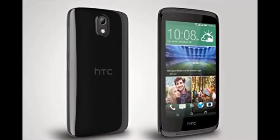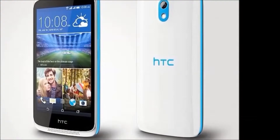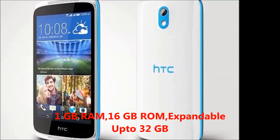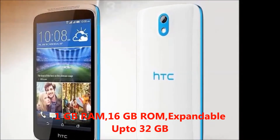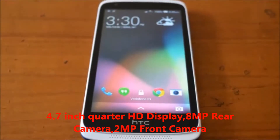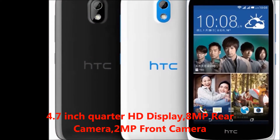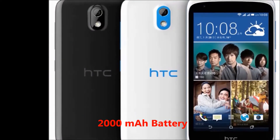First of all, I will explain the HTC Desire 526G Plus features. In this mobile you will get: 1GB RAM, 16GB internal memory, expandable up to 32GB, 4.7-inch display, 8MP rear camera, 2MP front camera, and a 2000mAh battery.